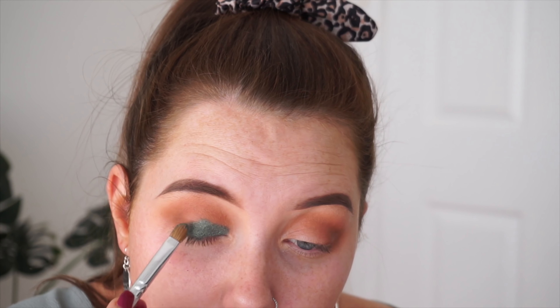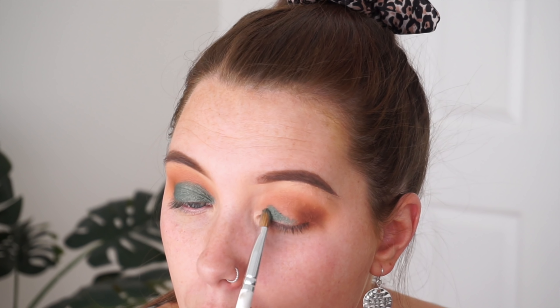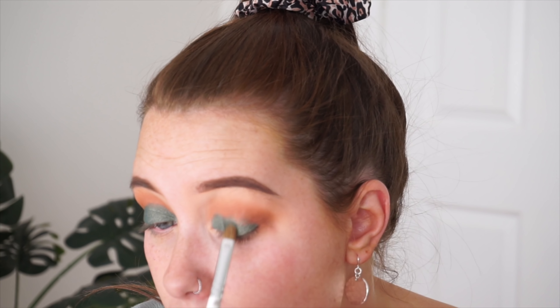Look at that pigment — and I'm not even wetting the brush! Look at this green, look how pigmented that is. I'm placing it on the lid — oh my god, that is so gorgeous, so creamy and adhering so nicely to the skin. I'm taking that brown we used earlier to buff around the edges, then taking a matte brown to slightly add to the outer corner.